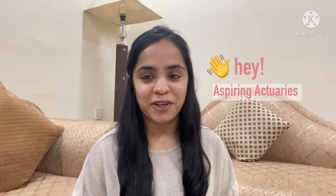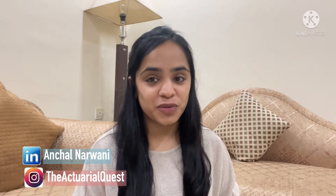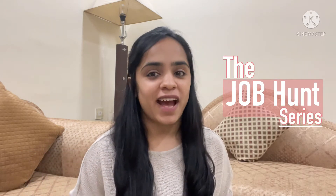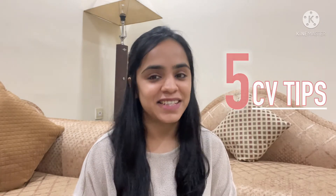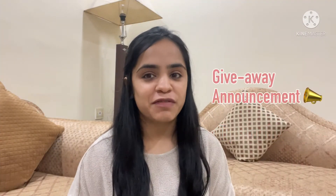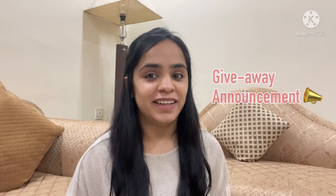Hey aspiring actuaries, welcome back to my channel The Actuarial Quest. I am Aanchul, your actuarial mentor, and this video is a part of the job hunt series where I share all the tips and information to help you get an actuarial job. Today's video is on building an effective CV for an entry-level actuarial fresher. You will learn five important tips for building a CV. Also, at the end of this video I will be sharing a giveaway announcement, so definitely watch that part.